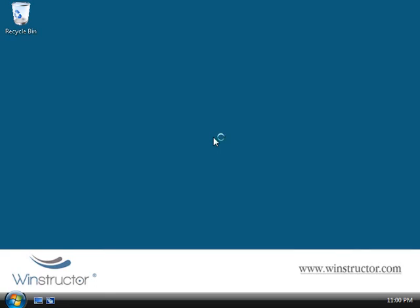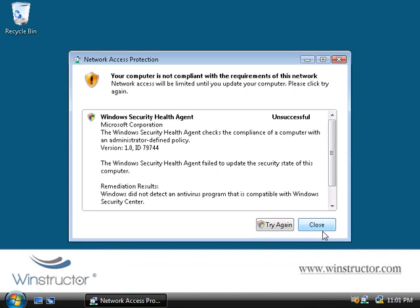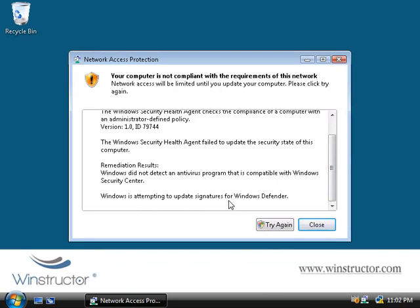I've switched over to a Windows Vista client configured to use our DHCP server. This client doesn't have anti-virus software installed, anti-spyware isn't up to date, and Windows Update is disabled. The only thing going for this machine is that the firewall is enabled. You'll notice right away that this computer fails to meet our network requirements since we're missing several critical components required to pass a health check. Double-clicking the icon in the system tray shows us why — Windows did not detect an anti-virus program, and Windows Defender is also out of date.